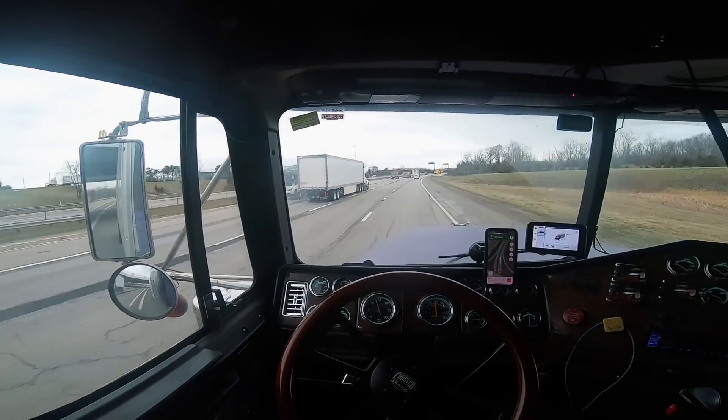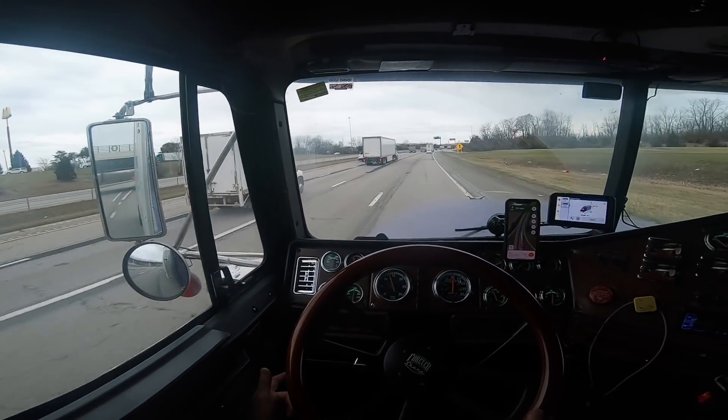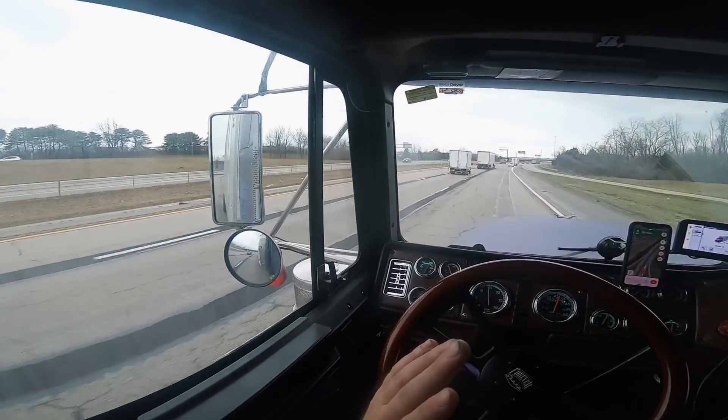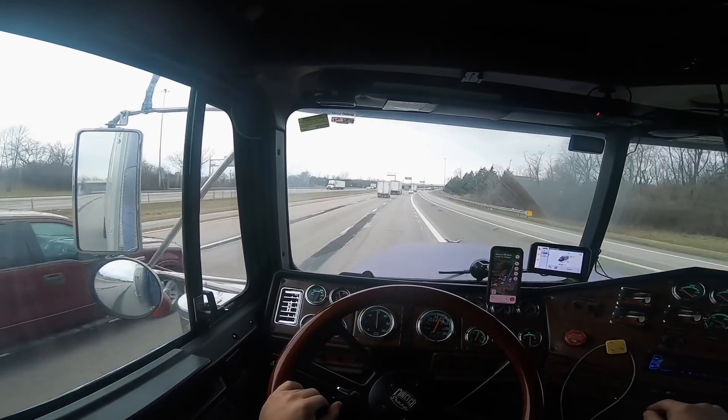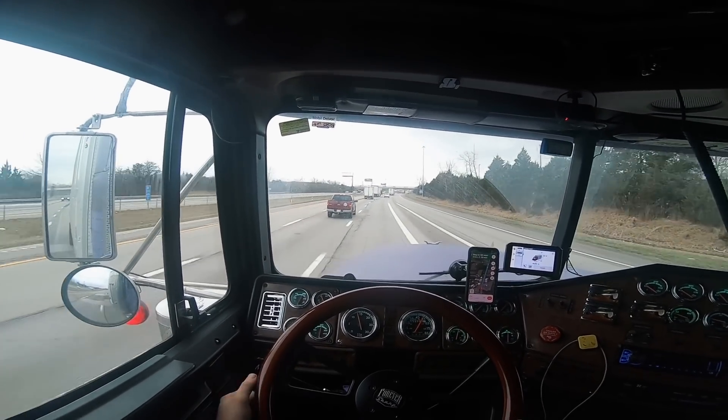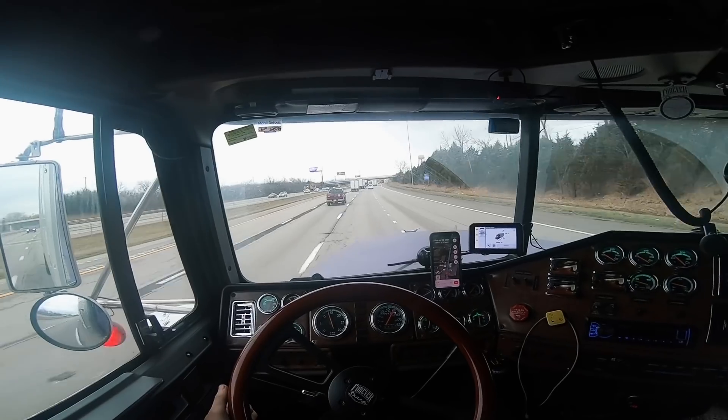I was looking for a longer run and this is only like 20 miles deadhead and 120 miles loaded, so it's a super short run. But he said I can go straight through, so I was all on it - plus it's paid pretty darn good.